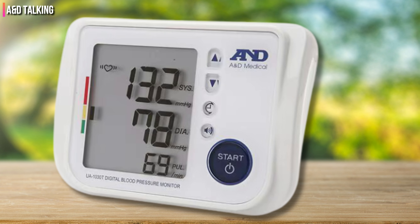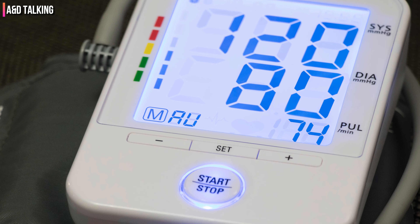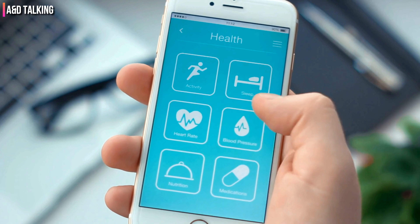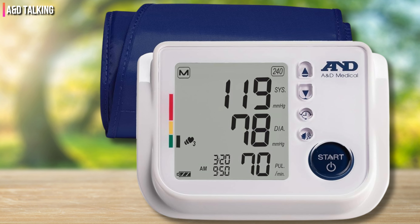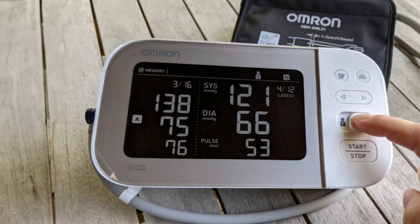The talking function worked well and was activated by simply pressing the start button. It verbally guided us throughout the process with a loud, clear voice while simultaneously displaying results on the screen. We noted that the cuff was only adjustable to a maximum of 14.6 inches, making it smaller than the others we tested. It's also worth mentioning that the screen was dimly lit, making it harder to see results in low-light settings.